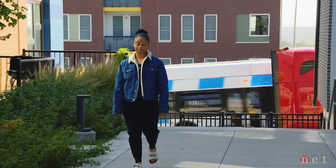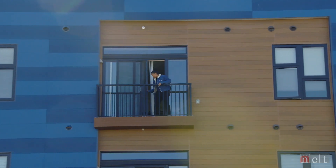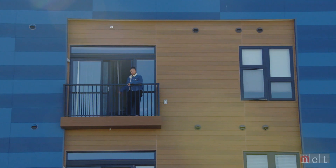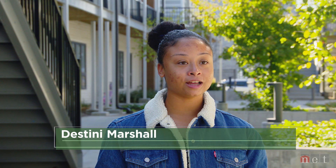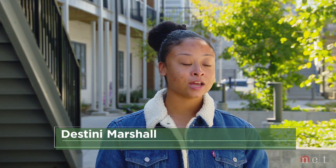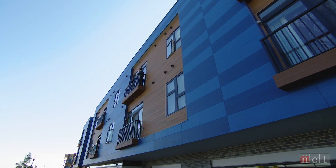Destiny Marshalls lived here a couple years. She interned with 75 North before taking a job at her alma mater, Creighton University. I just thought it was awesome what they were doing here. I love the community. I love my neighbors. I love that they put on programs every summer and get the community engaged, and I also love that they have a big emphasis on education.